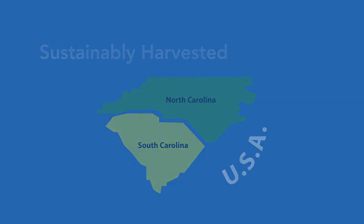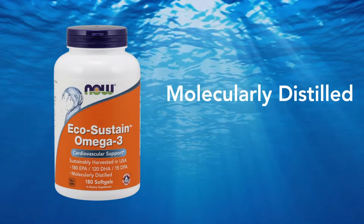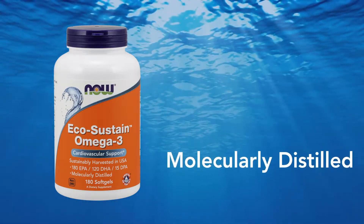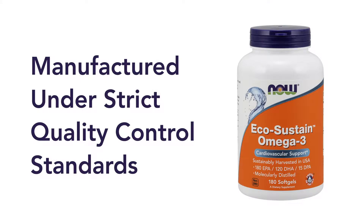How is the Now EcoSustain Omega-3 supplement crafted? This Omega-3 supplement is molecularly distilled — a specialized manufacturing process that reduces the amounts of any impurities to safe levels. This natural fish oil concentrate is manufactured under strict quality control standards.